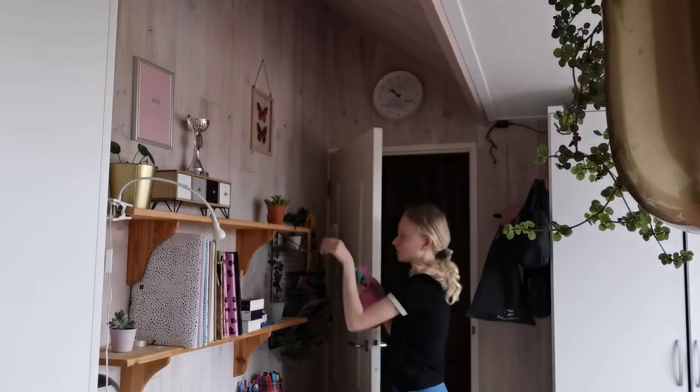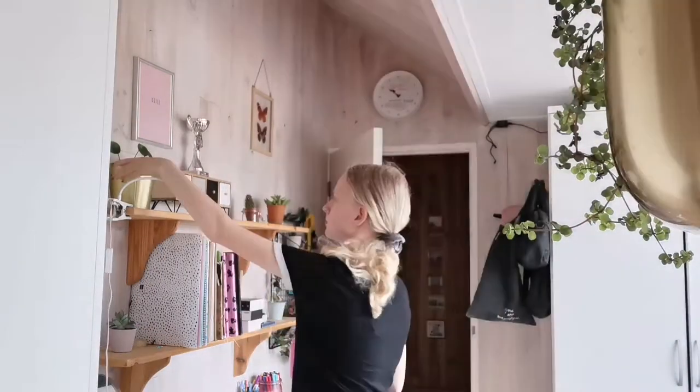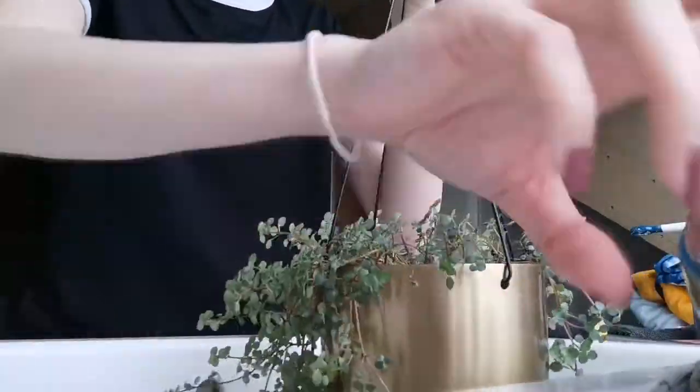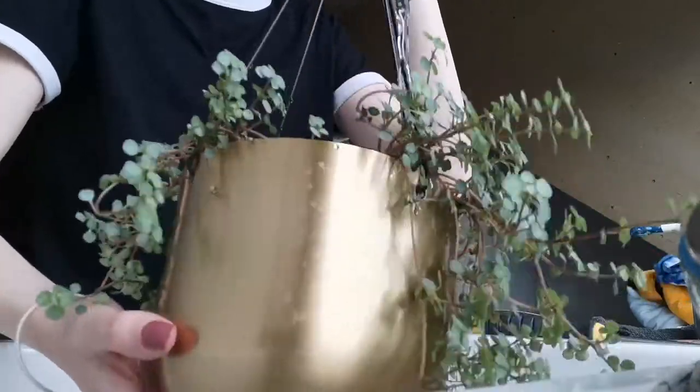A couple times a week I water my plants, and today I was doing it this morning. I just sprayed them with some water and gave my bigger plants some more water because they needed it.